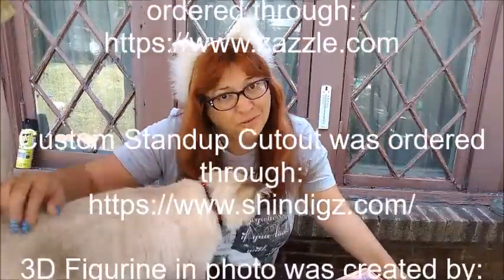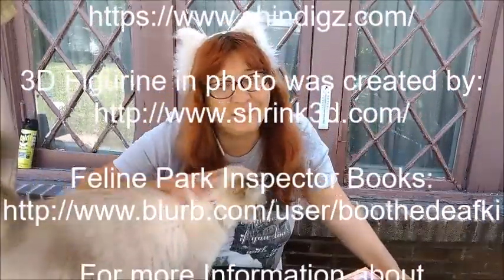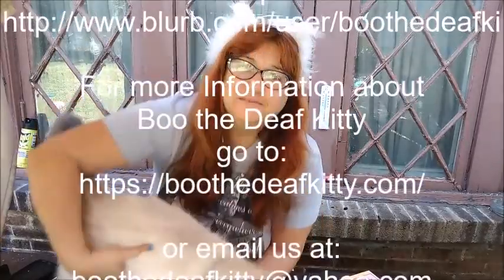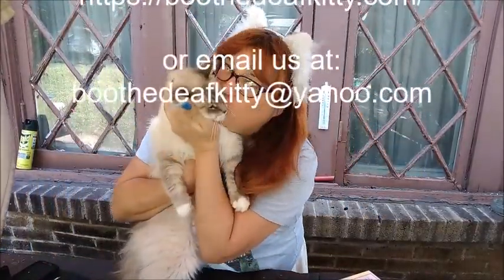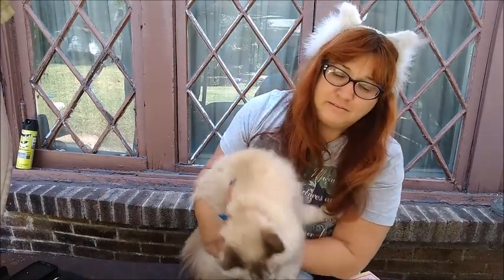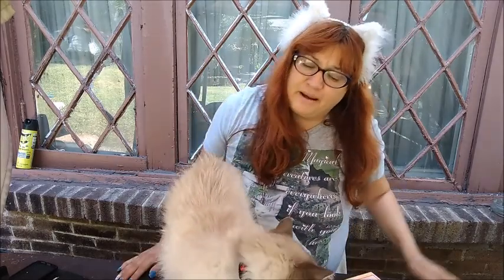Boo has two fuzzy little sisters, and this is the lovely Miss Sophia. Say hello to the world, Sophia!